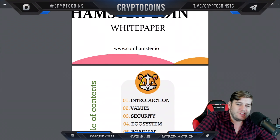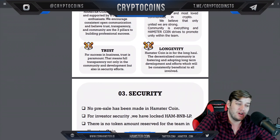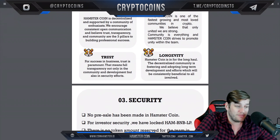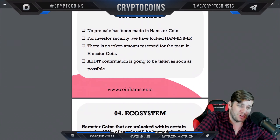The white paper is nice and clean. We're not going to go over it too much today, but we'll talk about a lot of it anyway. They do have company core values, and that's big for me — transparency, community, trust, and longevity. Those are four core tenants to any good business, so much appreciation on that.